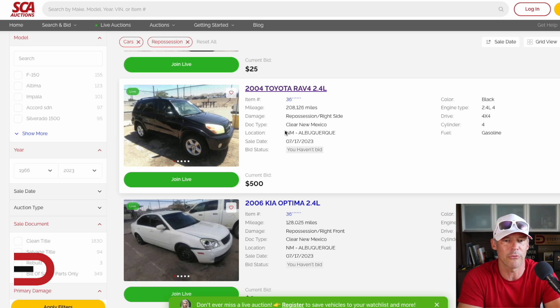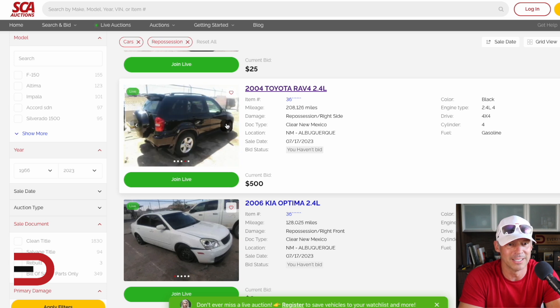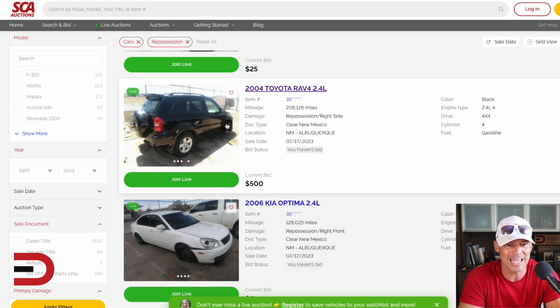How about a 2004 Toyota RAV4? The current bid is $500. It's got 208,000 miles on it. Does that seem like a good deal to you? Take a closer look at this RAV4 — looks just like the Hyundai Santa Fe, doesn't it? 208,000 miles. Again, this one's also in New Mexico.